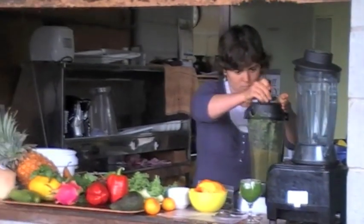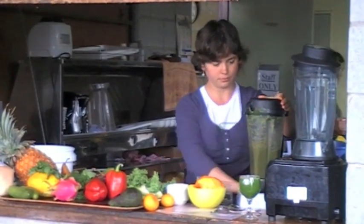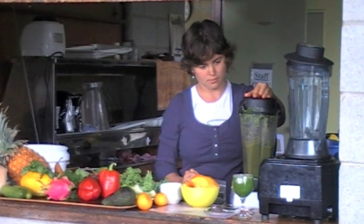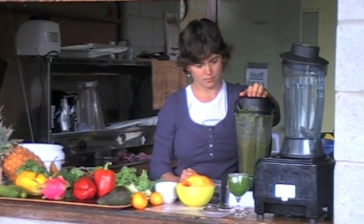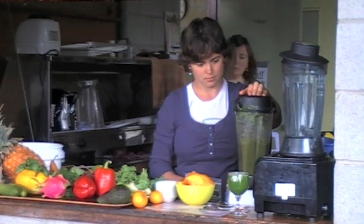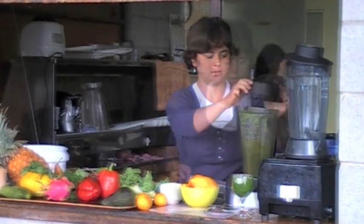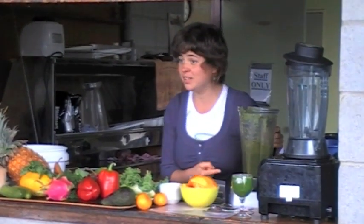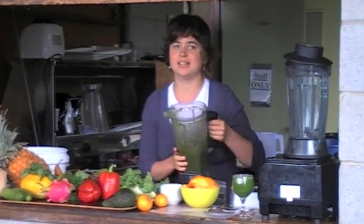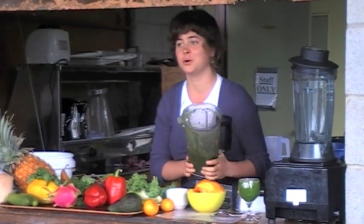I have one right there. Okay, pop quiz — is this the smoothie you give to your children? No. Okay, here it is. Here's the advanced green smoothie, which — you guys are all advanced, so you qualify.